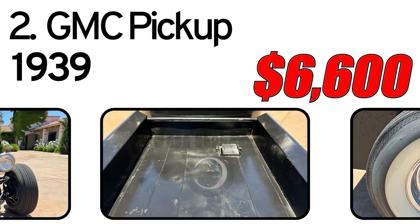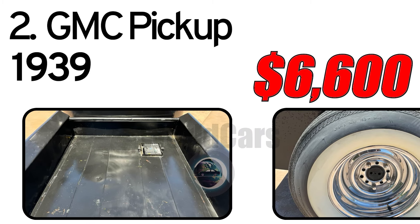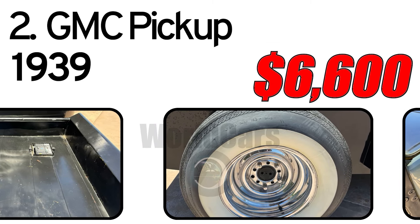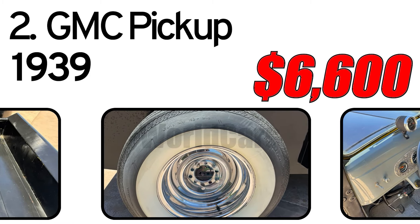The rear shocks are coilovers, per the seller. The body hasn't suffered any damage, according to the seller. A flat black amateur repaint was sprayed over a professional PPG yellow paint job, and some areas still show the yellow paint.